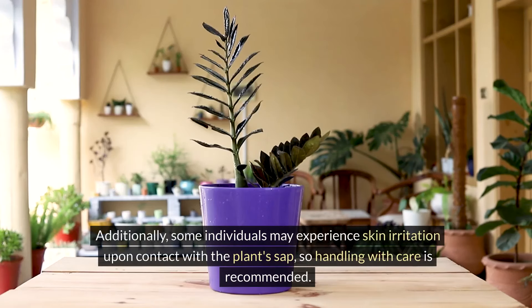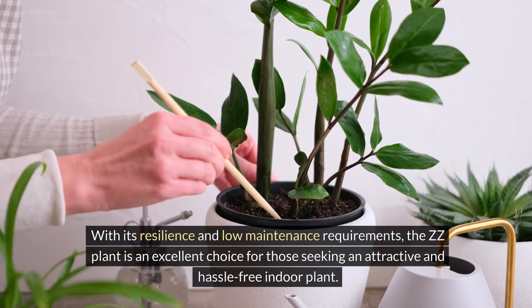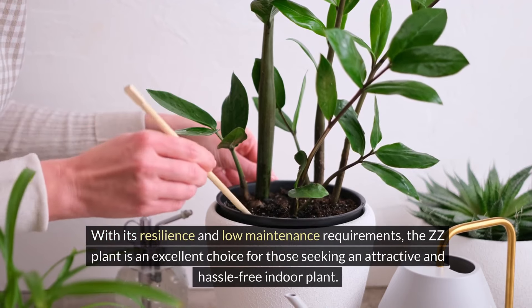Additionally, some individuals may experience skin irritation upon contact with the plant's sap, so handling with care is recommended. With its resilience and low maintenance requirements, the ZZ plant is an excellent choice for those seeking an attractive and hassle-free indoor plant.